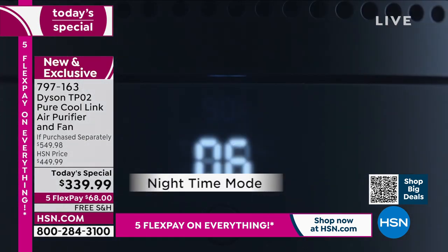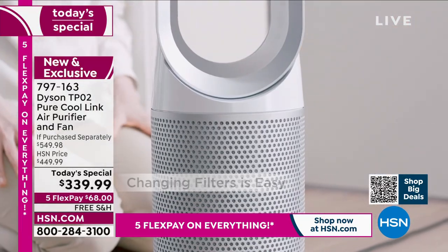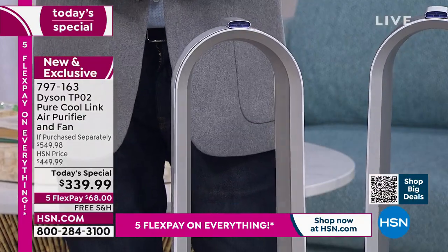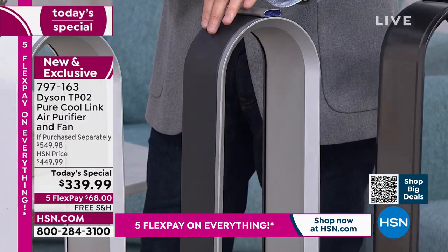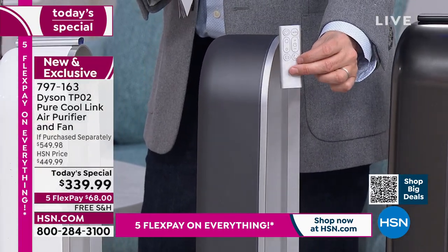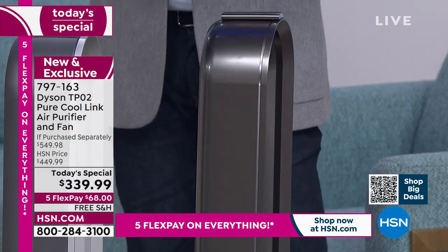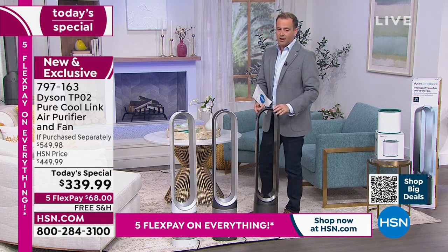We're halfway through our presentation tonight and we do not have an encore at 1 a.m., so now is the moment to shop. Let's go through the three colors: the signature white, which works in really any home environment; the iron — traditionally very popular, a matte finish on the exterior with silver on the interior, remote control on top; and the nickel, which is the most popular. They're letting me know we're approaching 30% sold out on nickel already.